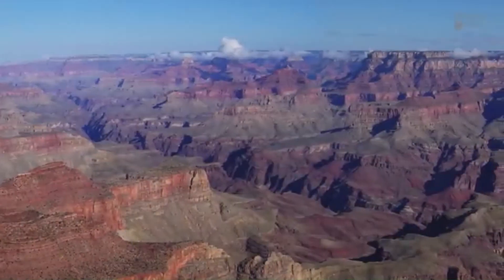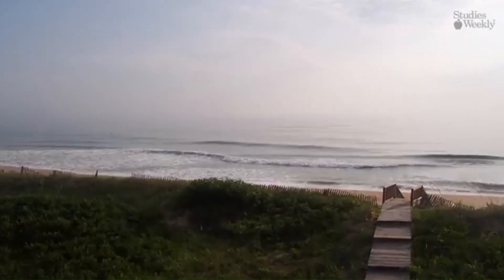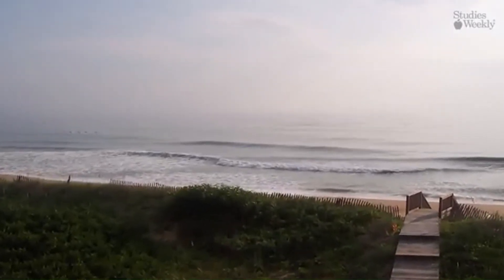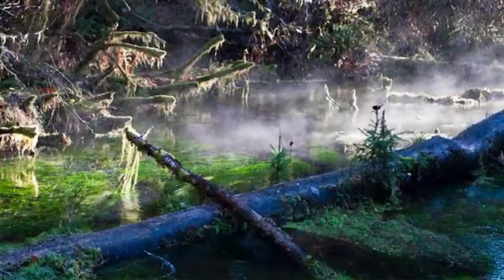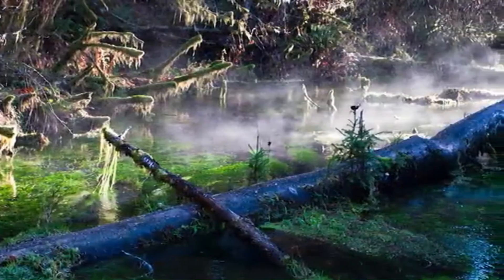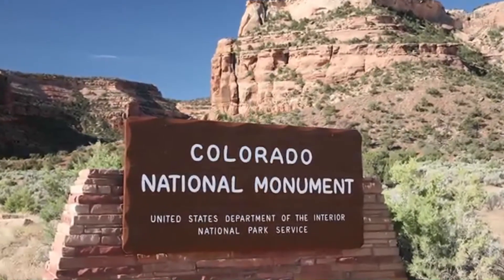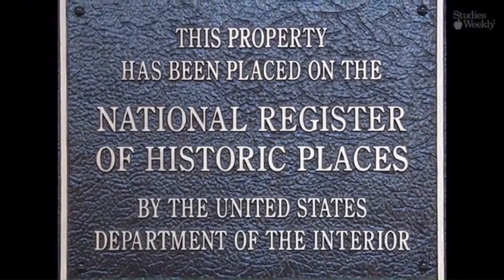The United States is full of interesting places and things, and no matter where you travel, you'll probably end up near something worth visiting. The U.S. is dotted with national monuments, historic sites, and landmarks, which are all places that symbolize our nation, or honor our past, or inspire patriotic feelings.